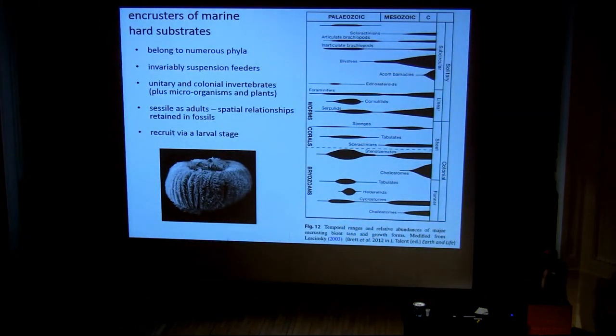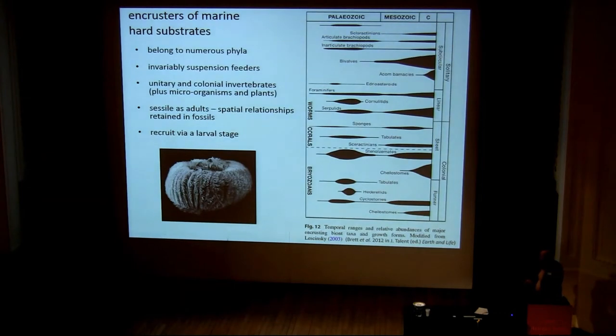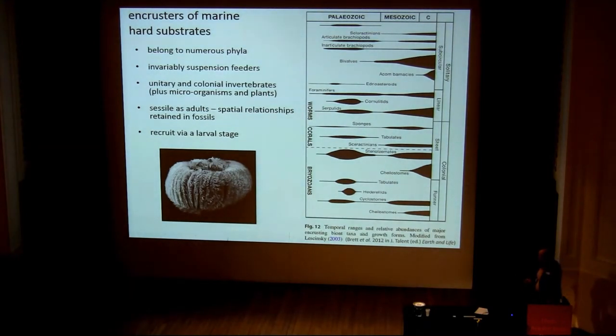Some generalizations about the encrusters of marine hard substrates: they belong to numerous phyla, most of them are suspension feeders, feeding on plankton in the water. They consist of unitary and colonial invertebrates, and also microorganisms and plants. They are invariably sessile as adults, so that means they retain their spatial relationships when fossilized — they stick onto the substrate and stay there during fossilization. And they tend to recruit via a larval stage.